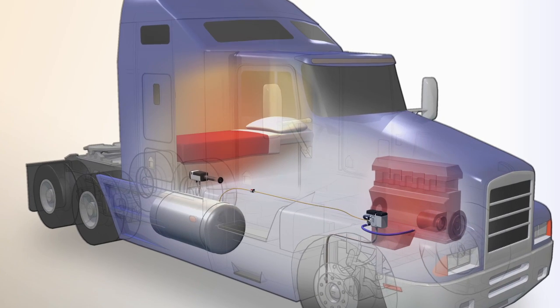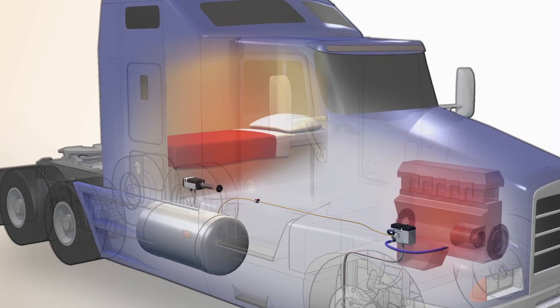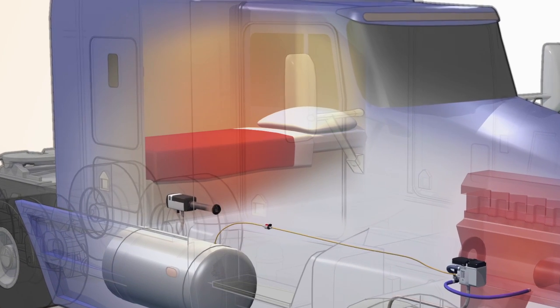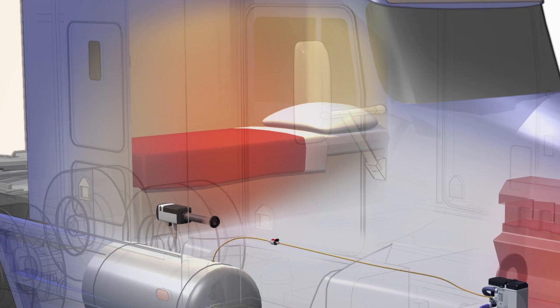The beauty of the technology is not only in the fuel efficiency, but in the stepless heat control. Stepless means that the heater automatically adjusts its output in minute increments to keep the temperature steady.